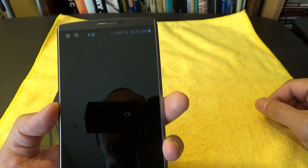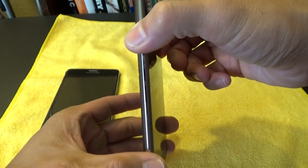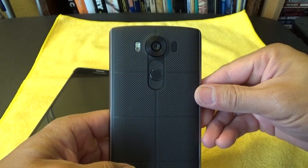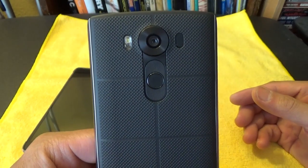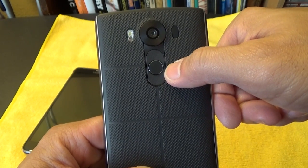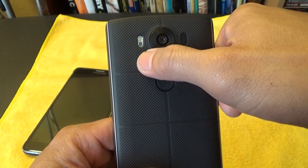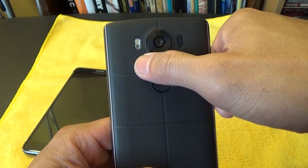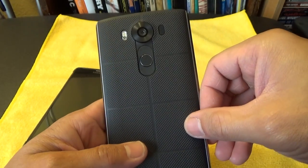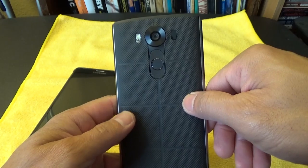With all new LG phones starting from the G2, they moved all the buttons from the sides like on traditional phones and put them in the back. On the V10 you have your volume down button, power button and fingerprint scanner, and volume up button in the back. You've also got your LED flash, laser autofocus sensor, 16-megapixel camera, and color spectrum sensor back there. The back of the case is made out of a silicone plastic material called DuraGuard.